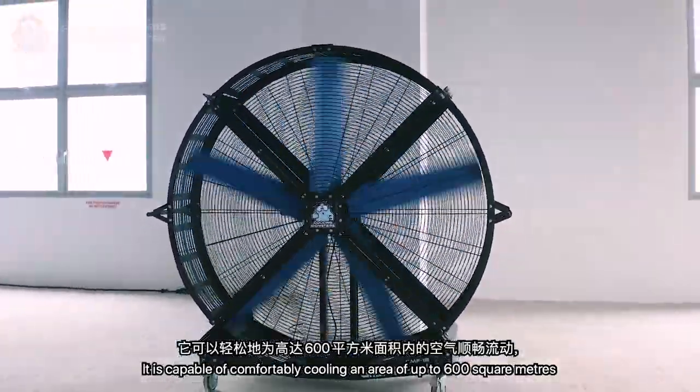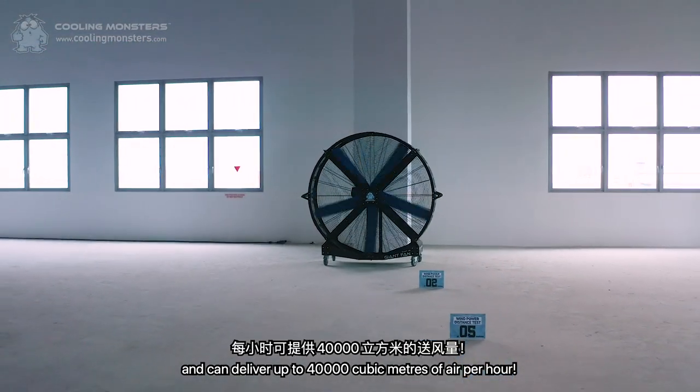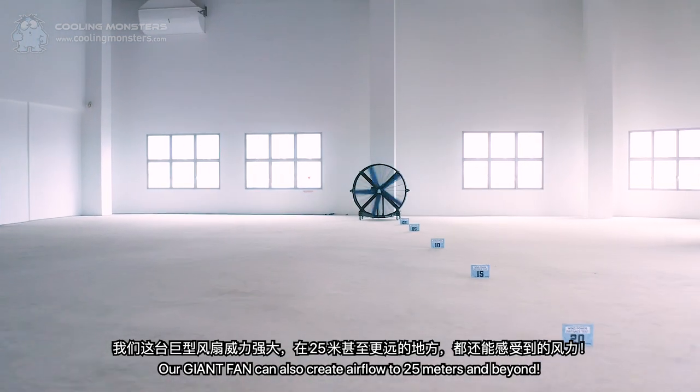It is capable of comfortably cooling an area of up to 600 square metres and can deliver up to 40,000 cubic metres of air per hour. Our Giant Fan can also create airflow to 25 metres and beyond.